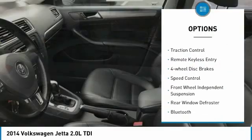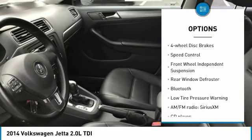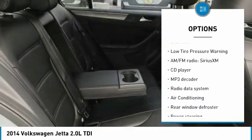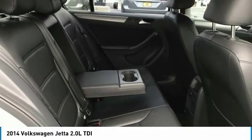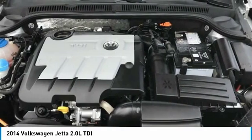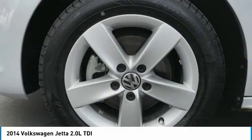Electronic stability control, brake assist, traction control, remote keyless entry, four-wheel disc brakes, speed control, front-wheel independent suspension, rear window defroster, Bluetooth, and low tire pressure warning. Your new ride is just a phone call away.